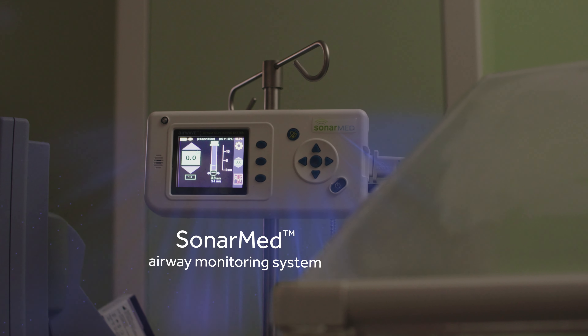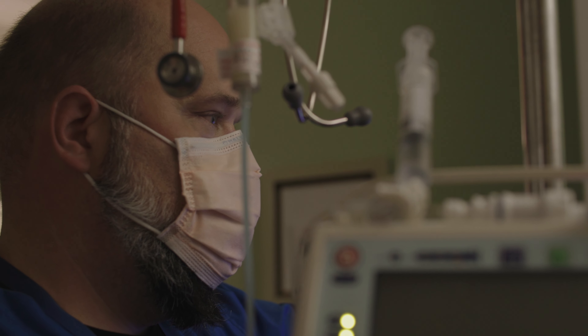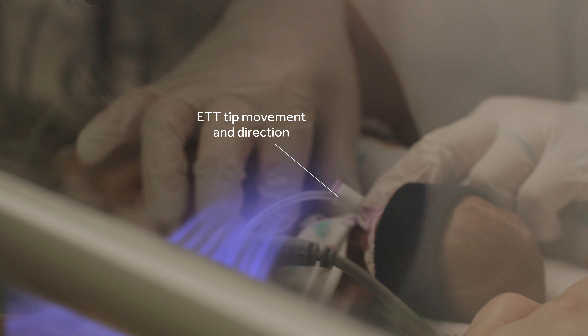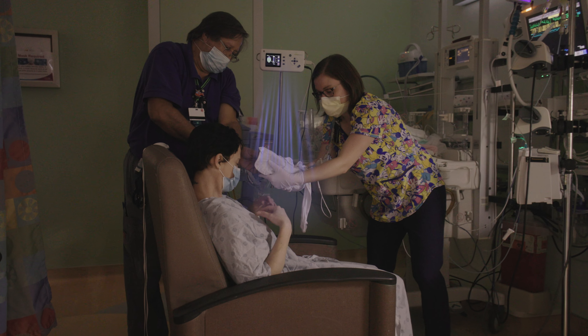Meet SonarMed, the only FDA-cleared ETT airway monitoring system. Giving you the actionable data you need to protect your most precious patients. Giving everyone peace of mind.